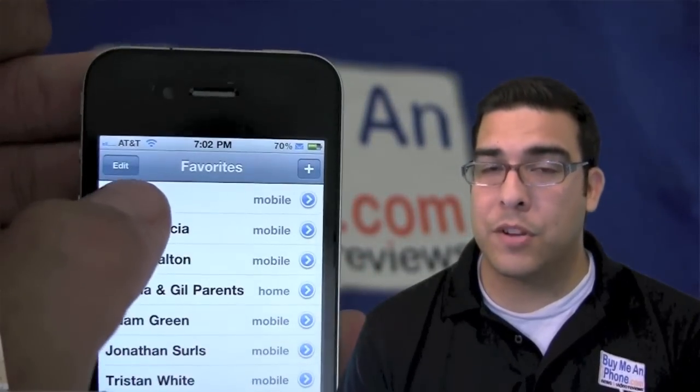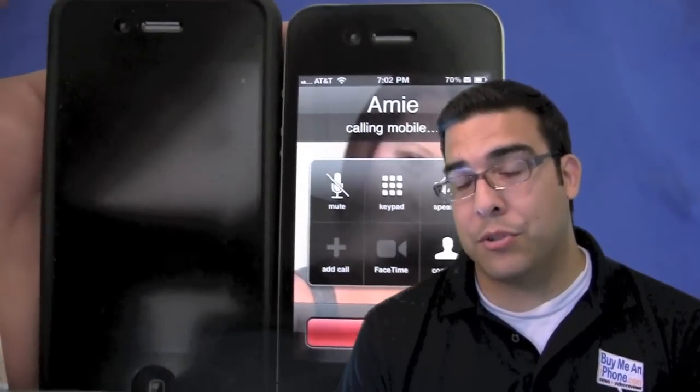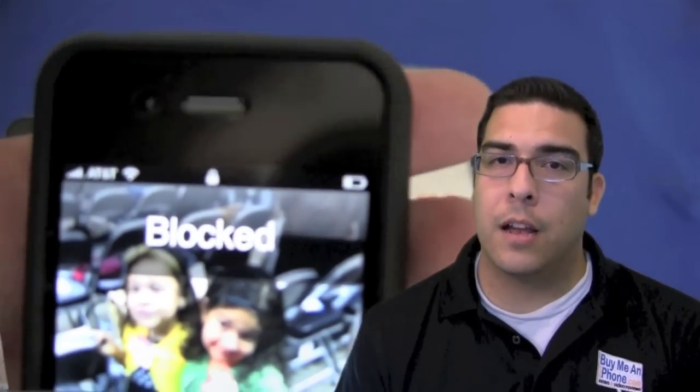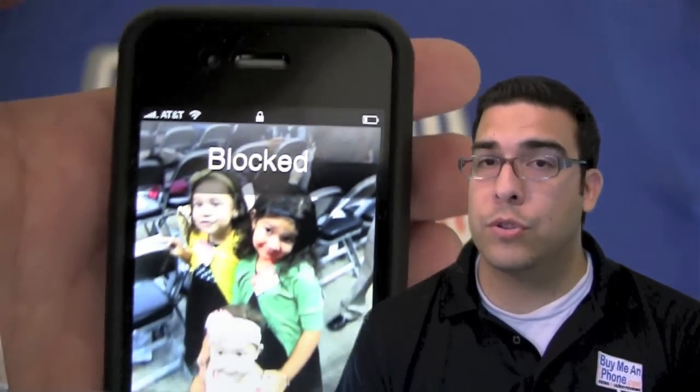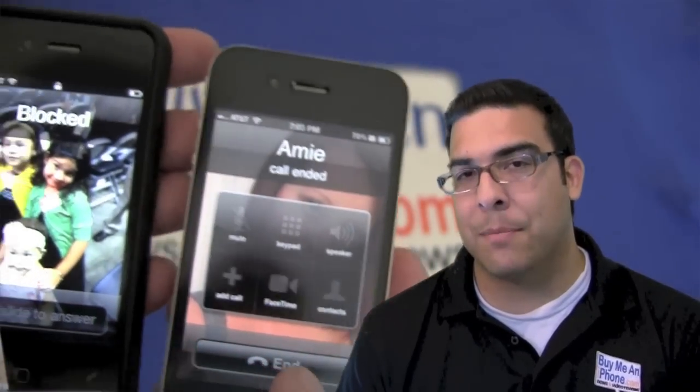Now there's probably various reasons why you might want to do this — I'm not going to go into those. But just in case you're interested and wanted to be able to do that, now you know. Hopefully this tip was helpful for you guys. Keep checking back every Tuesday for another new Tuesday tip from BuyMeAniPhone.com. And that's going to be it for me today, guys. Until next time.